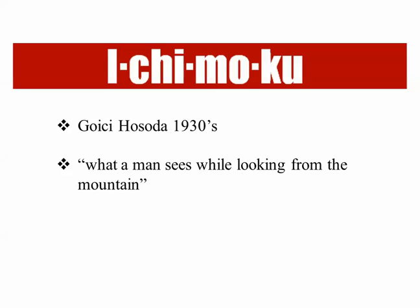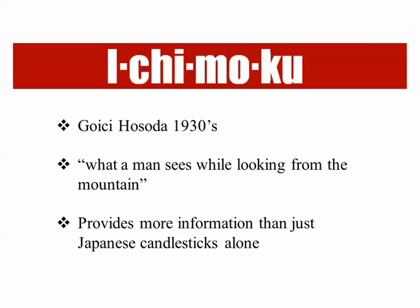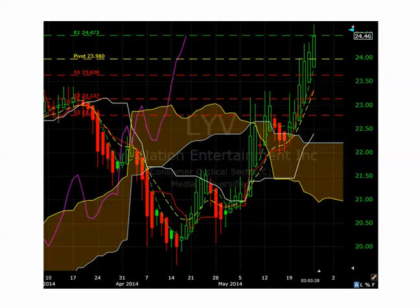Whether it's stocks or currencies, Ichimoku provides more information than just candlestick charts alone. To give you a quick view of what a chart might look like, this is a stock chart over the past couple of months looking at an entertainment stock. You can see various points within the chart that look very different from a standard stock chart, and this view gives you a lot of information that a standard candlestick chart simply doesn't provide.